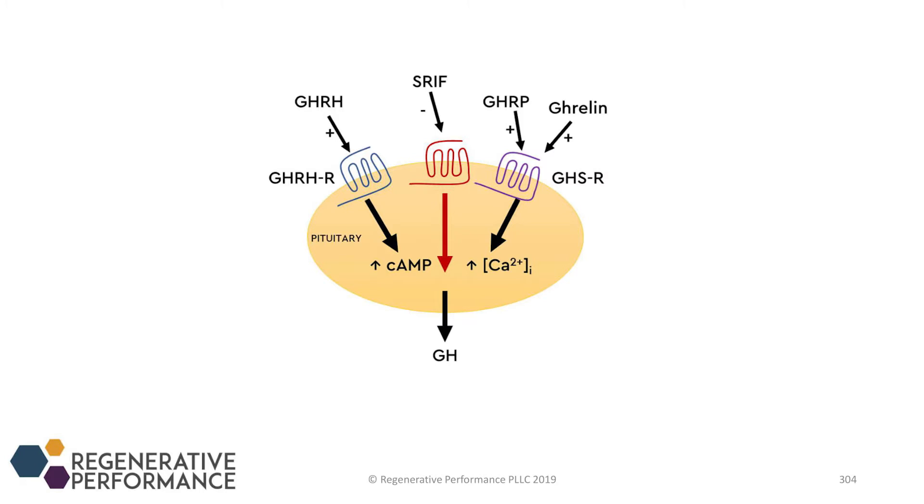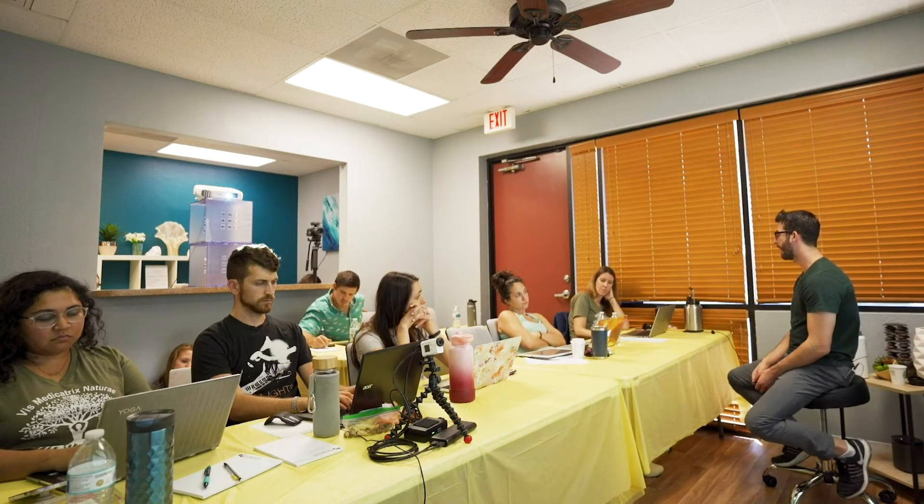When somatostatin is not present and growth hormone releasing hormone hits that receptor, you get a bigger spike in growth hormone. The problem with sermorellin is you have no idea when somatostatin is on or off that receptor — it's a crapshoot. You'll still get a small effect, enough for the FDA to approve it, but it's not optimal. Tessamorelin appears to give a pretty large GH spike even in the presence of somatostatin, though I'm still researching it.